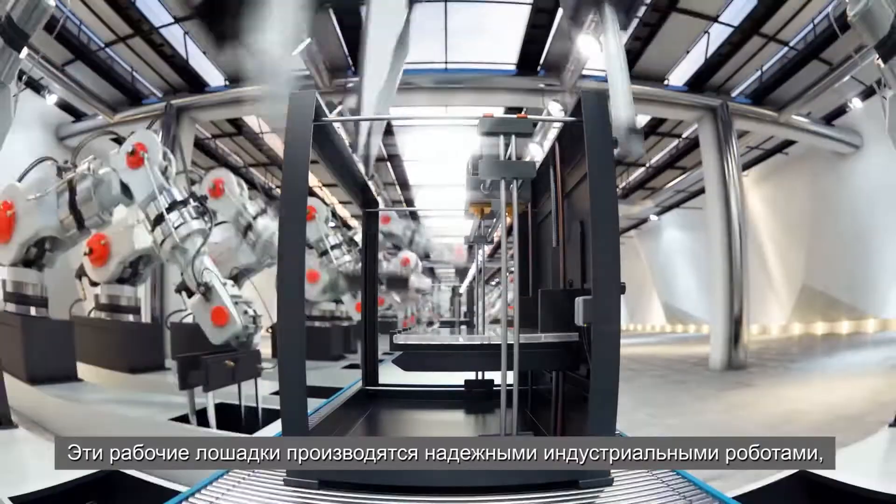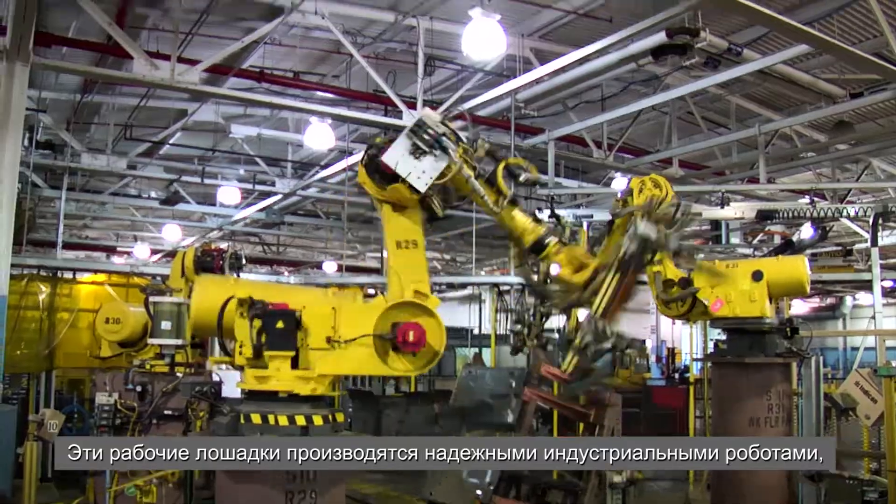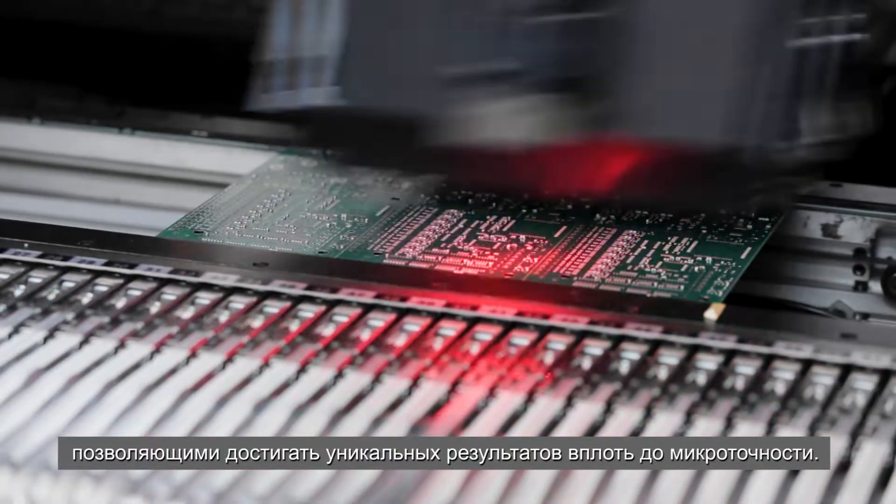Industrial robots are reliable, fully automated workhorses. They transport, weld and assemble relentlessly, delivering reproducible results with precision down to the micron.